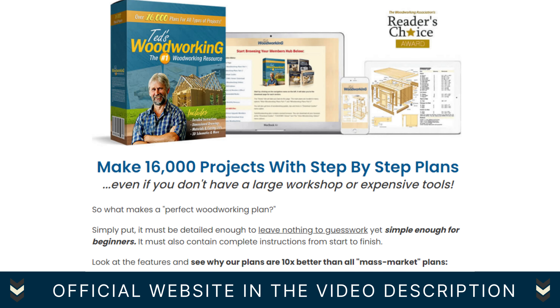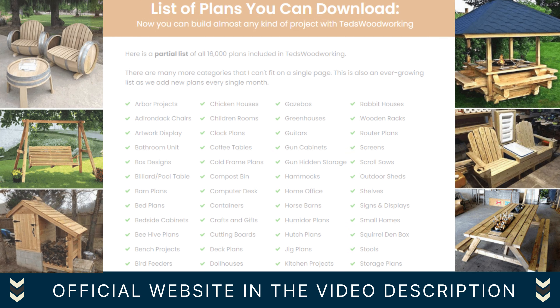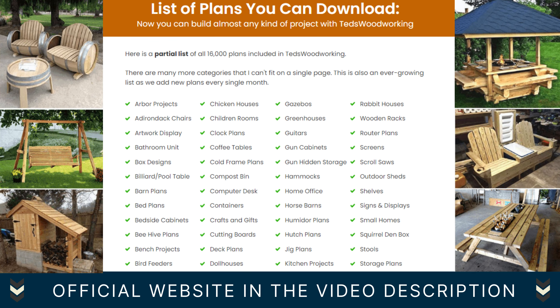Say goodbye to those disappointing experiences because Ted's Woodworking offers an extensive collection of over 16,000 woodworking projects with meticulously crafted plans and step-by-step instructions. No more guesswork or uncertainty. Whether you're a novice or an expert, this product caters to all skill levels. The plans feature comprehensive cutting and materials lists, detailed schematics, and multiple perspectives, allowing you to tackle any project with confidence and precision.